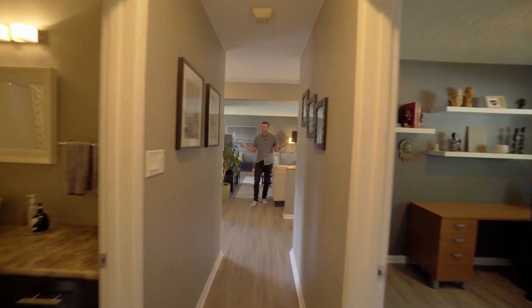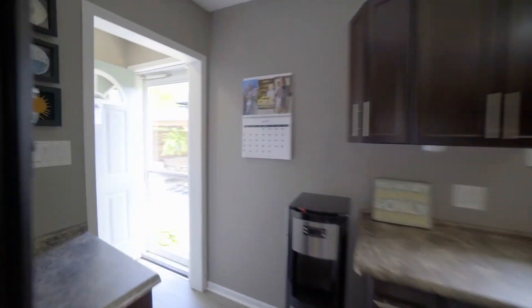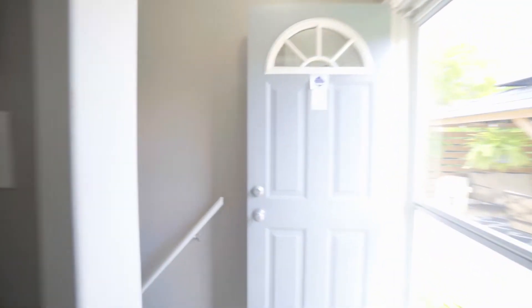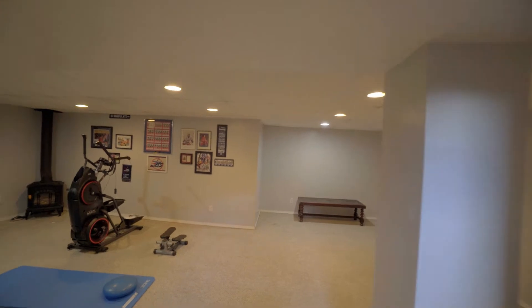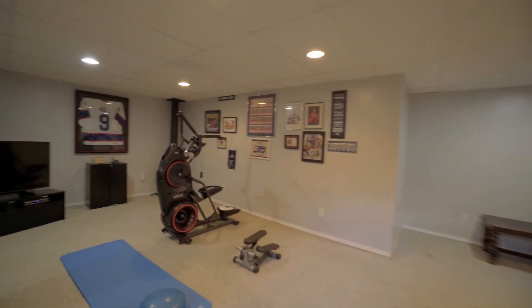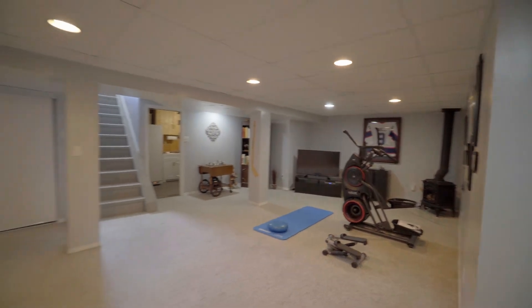I know you've fallen in love with the main floor already — why don't you go check out the basement? Since this home is so large, you have so much space here in your fully finished basement. Your main rec space can be a TV room, a workout room, a games room.